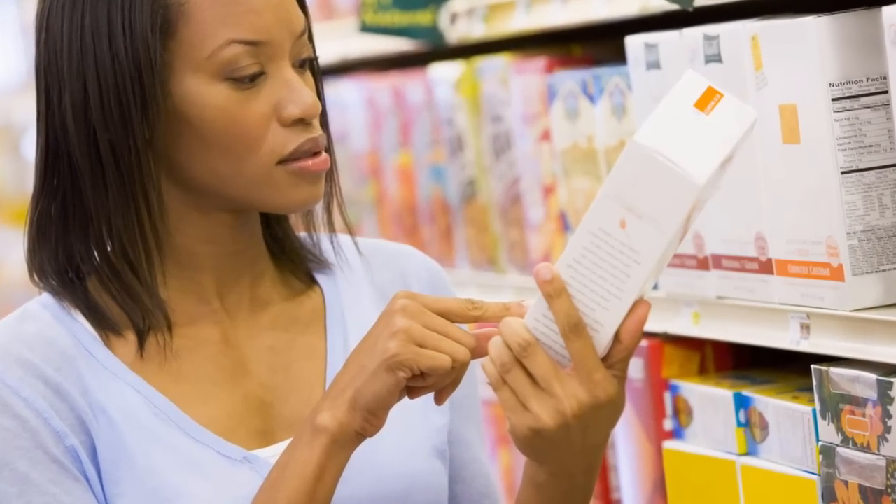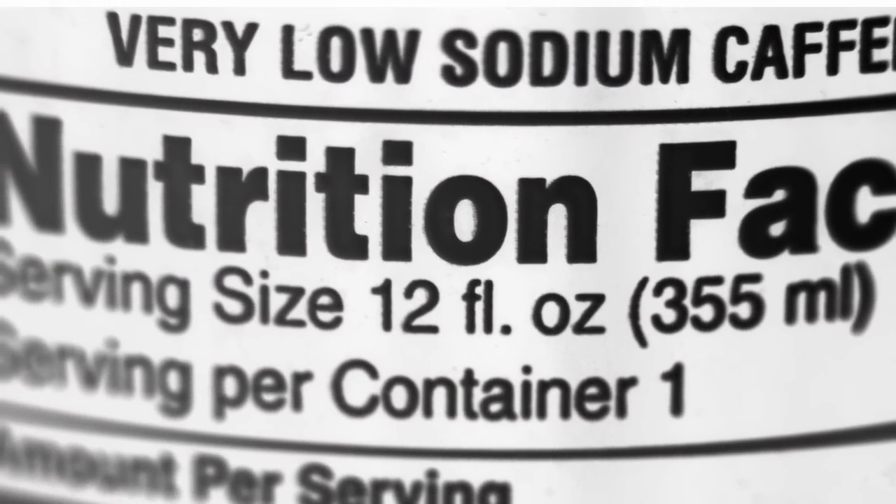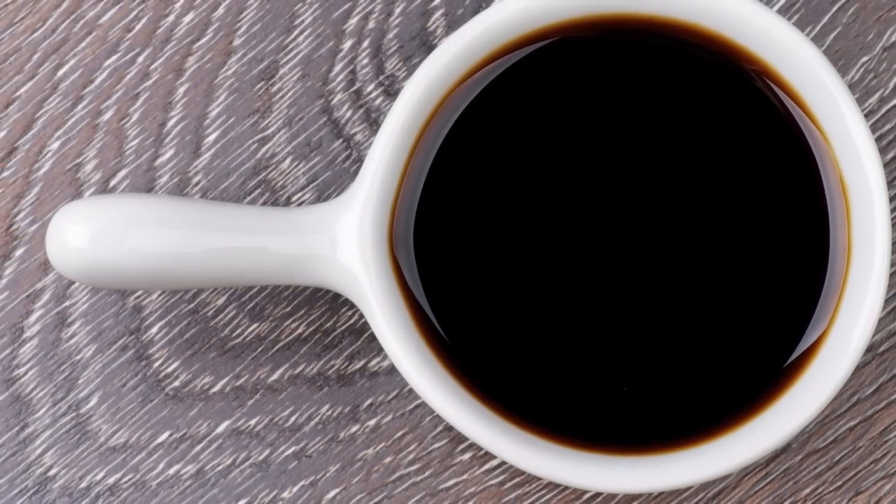Here's where you can really make a difference. At the grocery store, read the nutrition facts labels and choose the lowest sodium option. That's important not just for the cereal or the frozen dinner you may be buying, but also in foods like mayonnaise, canned tomatoes, and soy sauce that you may use in preparing meals.